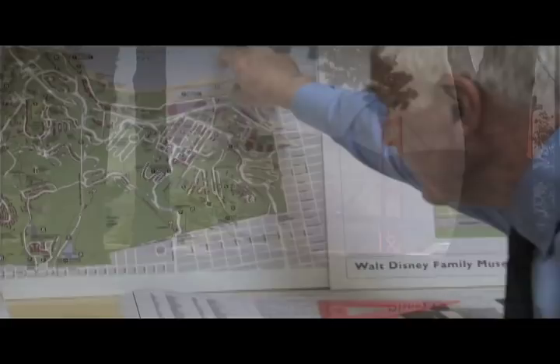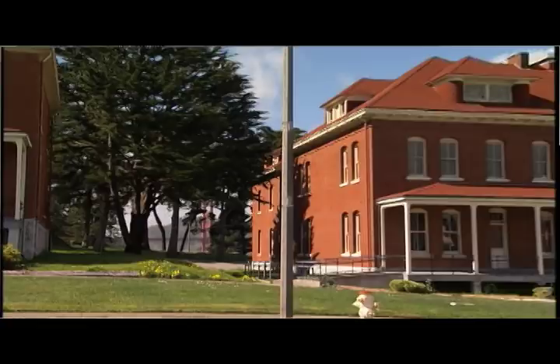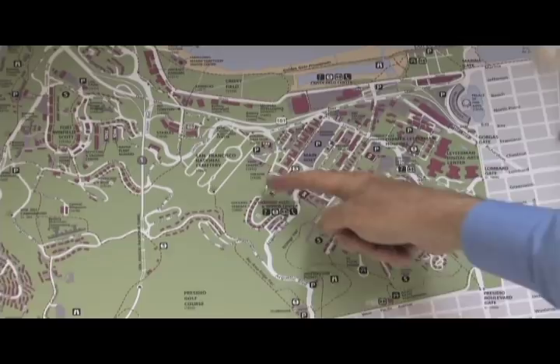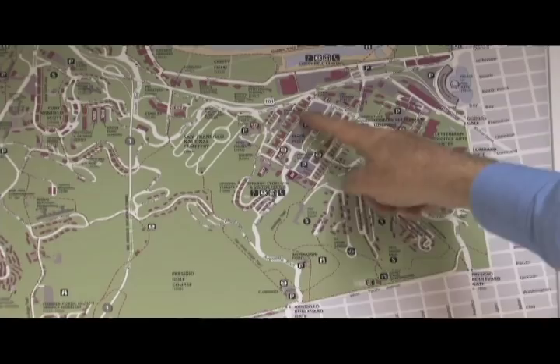Here is the Presidio. North is this way. San Francisco Bay is here. Pacific Ocean is to the west. The Presidio is about 1,000 acres, 1,200 buildings or so. The red on this map are the buildings and the green is parkland, so you can see how much park there really is. And right here is what we call the main post, that part of the Presidio which is really the center.